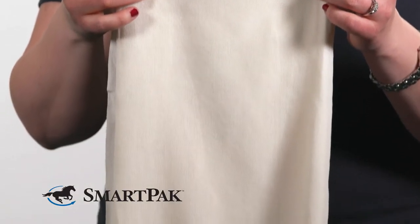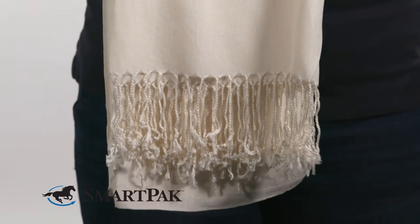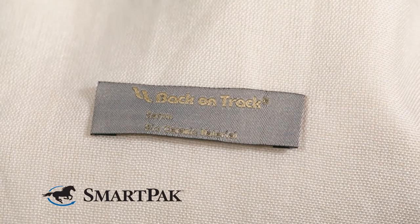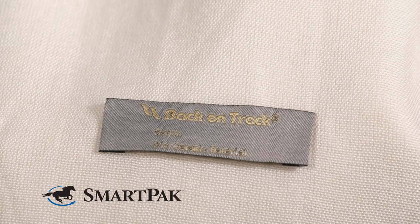I love this scarf because not only is it stylish but it also does serve a function. I'm able to pair it with all kinds of different outfits. I've worn it at the office, I've worn it grocery shopping, I've even worn it around the barn. It's super versatile and really pretty and soft.